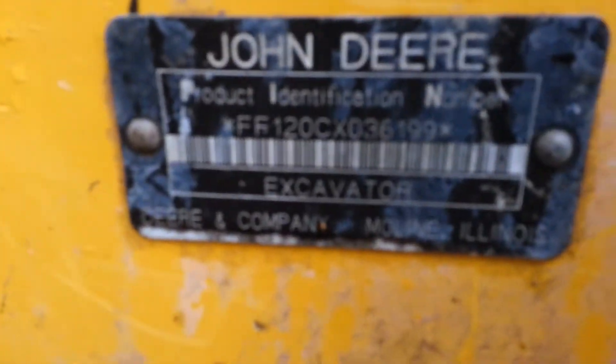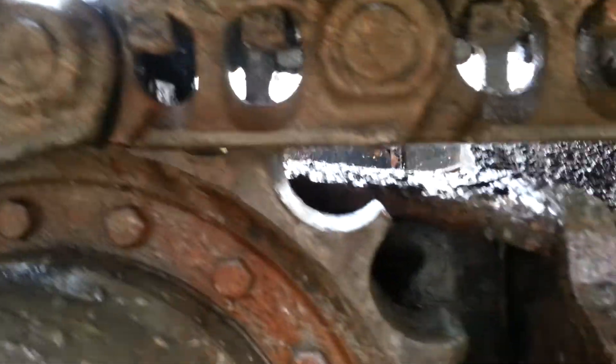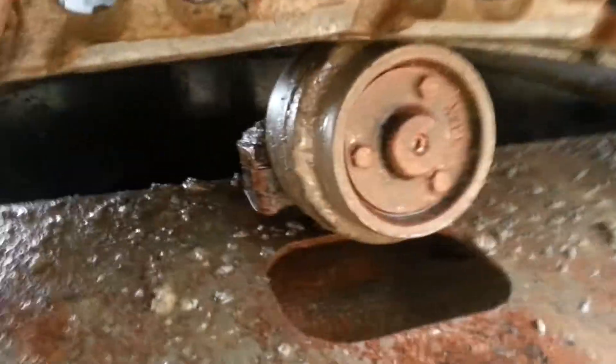Here's the serial number plate. The undercarriage is in excellent shape. You can see right here the chain. Everything's in excellent shape on the undercarriage.